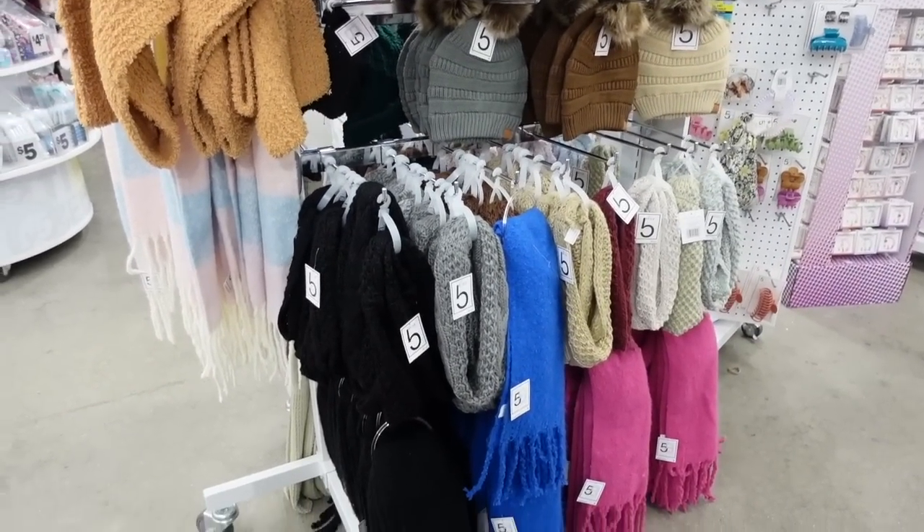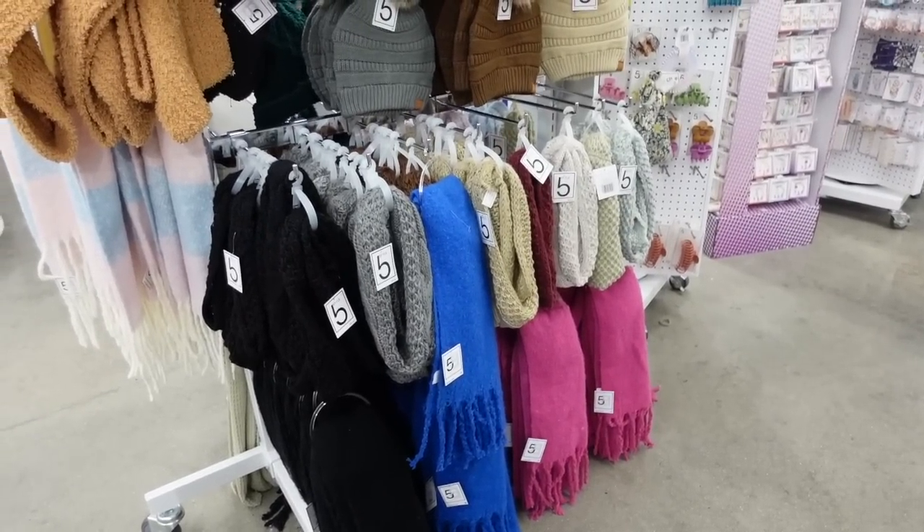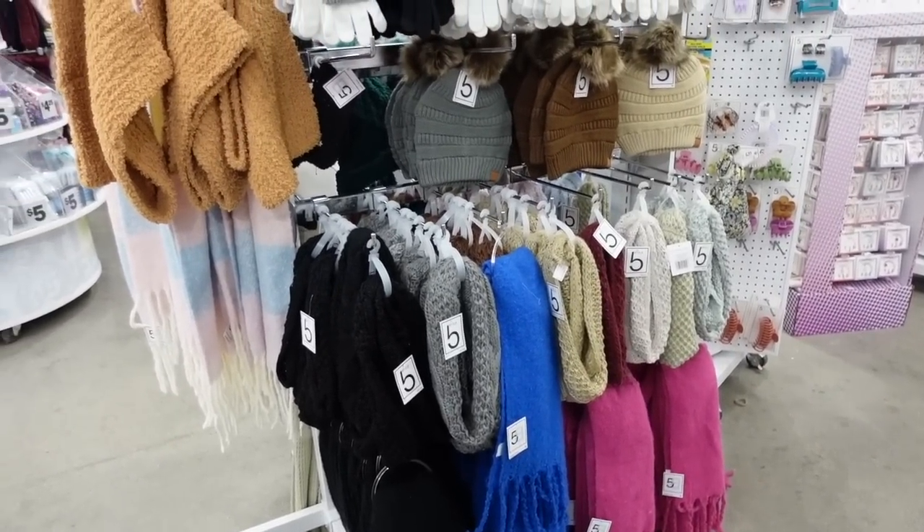Welcome back to my channel. Today we're at Five Below, just seeing what's new. If you like these videos, make sure you give it a thumbs up, subscribe if you're new, and let's go shopping.